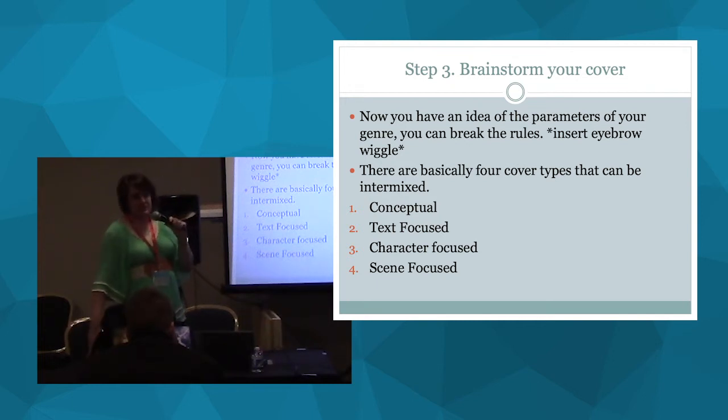Step three is brainstorming — this is all the pre-work we've done, and now we start the brainstorming process. Now you know the parameters of your genre, so you can start breaking the rules. What are the conventions of the genre? How are you going to do it differently? Because yes, you want to be a sister to these books, but you want to stand out as well. How are you going to change things in a way that catches eyes instead of turning people away?